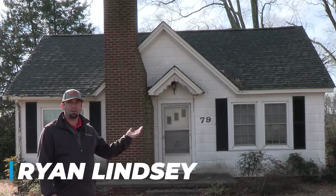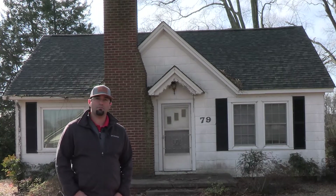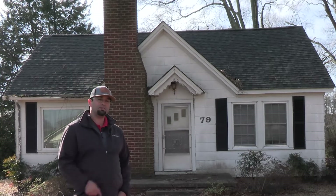Welcome. I'm Ryan with Transformation Homes. We have another property here that we're going to begin fixing up over the next three months. Every three weeks we'll release an update on this particular project.